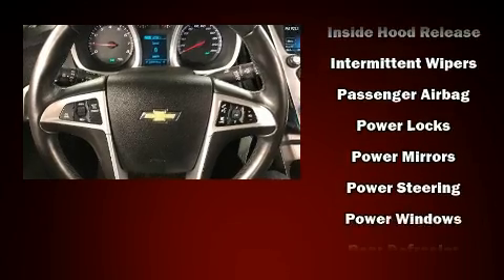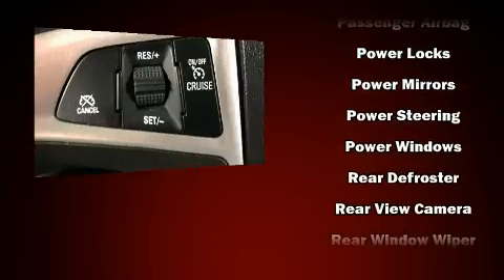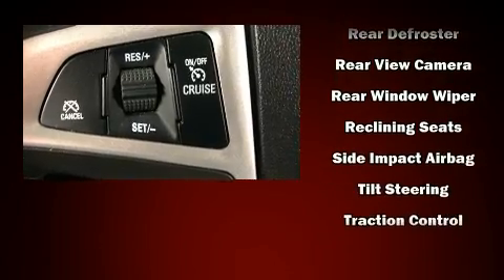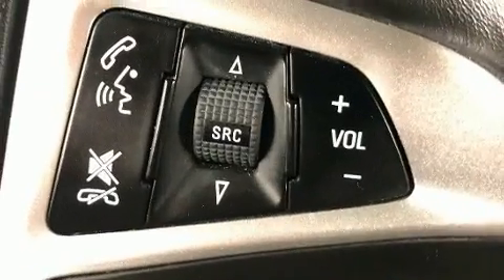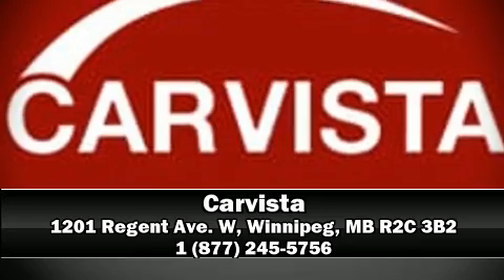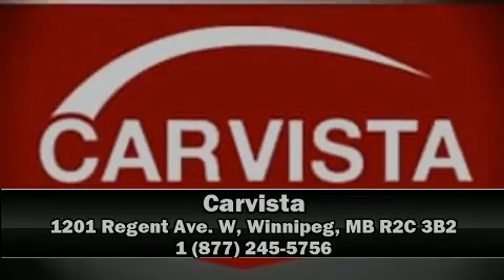Chevrolet ensures the safety and security of its passengers with equipment such as dual front impact airbags, head curtain airbags, traction control, brake assist, a panic alarm, OnStar, and four-wheel disc brakes with ABS. Please don't hesitate to give us a call.